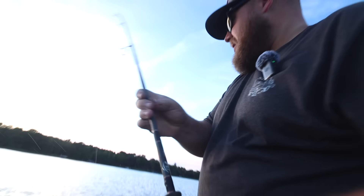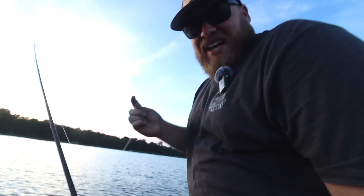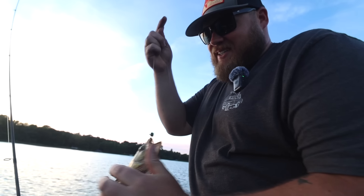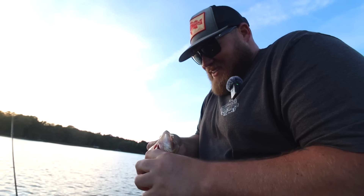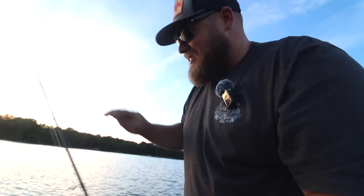Nick, I just want to say — I really appreciate you holding the camera instead of holding a rod, because I'm having a lot of fun. I promise I'll return the favor sometime. Thanks, dude.